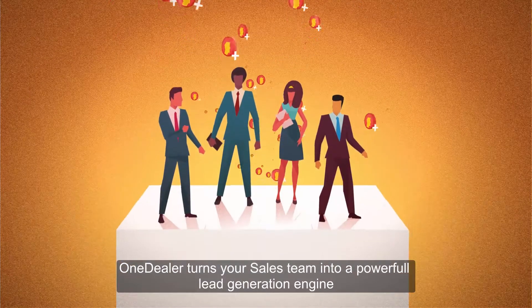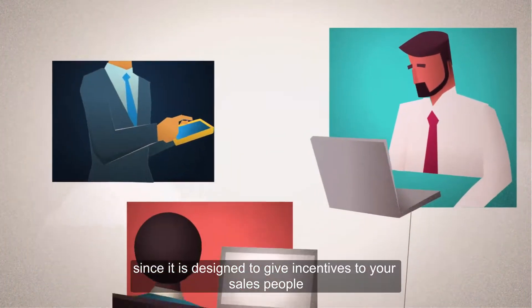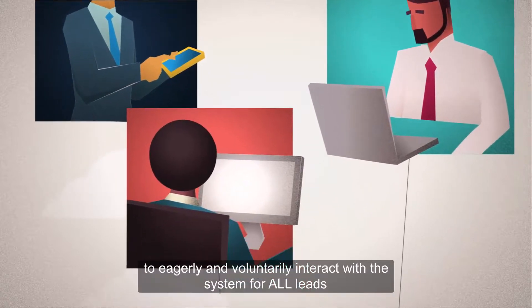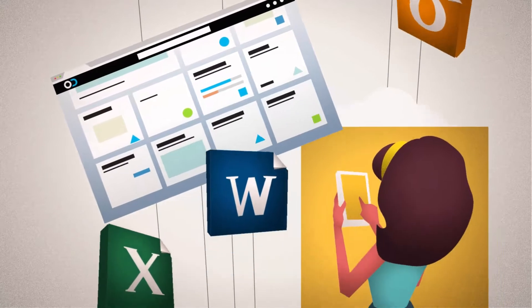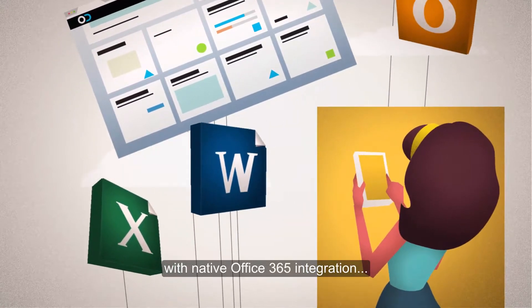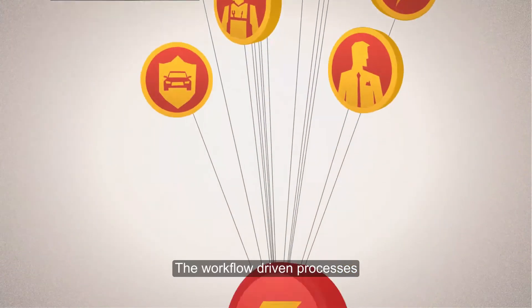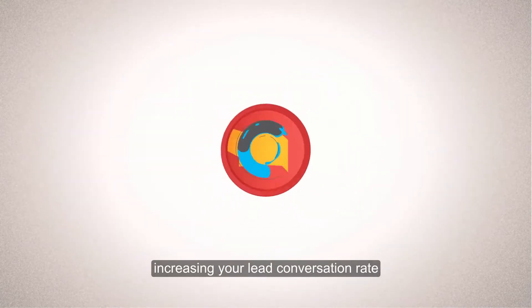OneDealer turns your sales team into a powerful lead generation engine since it is designed to give incentives to your salespeople to eagerly and voluntarily interact with the system for all leads. Its intuitive and simple interface with native Office 365 integration makes it highly accepted by your employees. The workflow driven processes give them time to focus on your customers' needs, increasing your lead conversion rate.